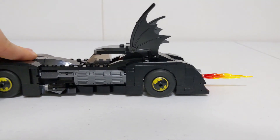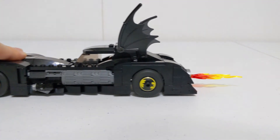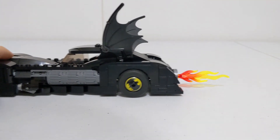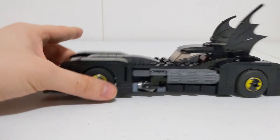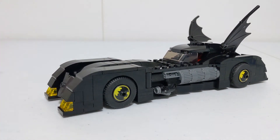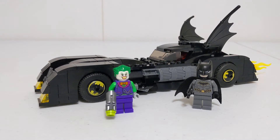That moving flame is unnecessary in the sense that they could have just placed a static flame piece and been done with it, but the fact that they made it move shows they went the extra mile, and I can appreciate that. You can also detach the flame piece entirely if you prefer, and it'll look like a regular Batmobile without the thruster going up.